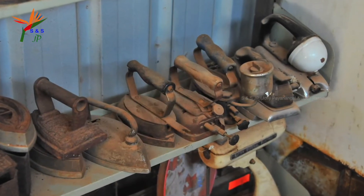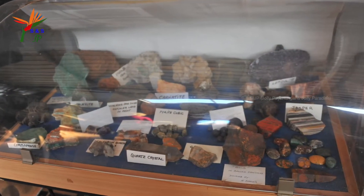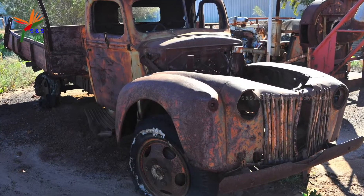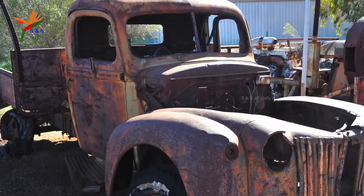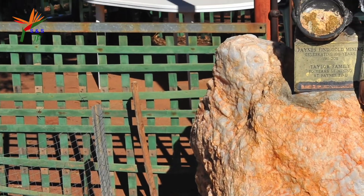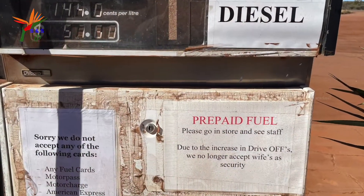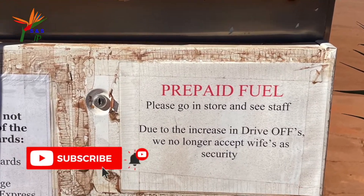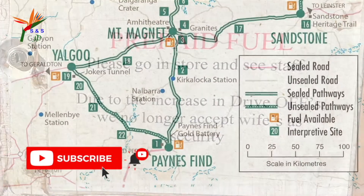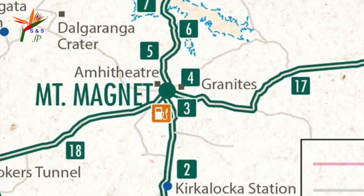Look at these artifacts on display which are of historical interest related to mining and farming, significant to this region. This town also holds a roadhouse which serves food, beverages, and fuel. Now let's continue our journey on the Great Northern Highway to Mount Magnet, our next stop on Miner's Pathway.